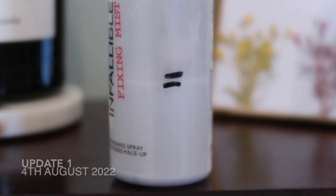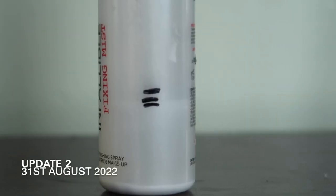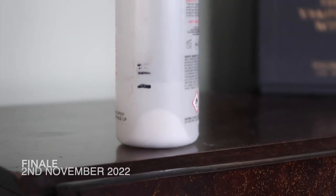On to my Dior Lip Maximizers — I already finished one in the project and I'm very glad to say I finished a second one by the finale. The third bonus one I added in update two or three isn't quite done, but there's so little left I'll definitely finish it this year. If I hadn't done this project I'd have all three still full — really really pleased.